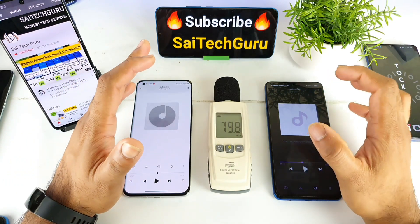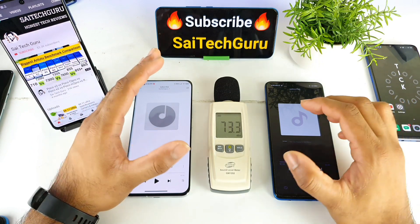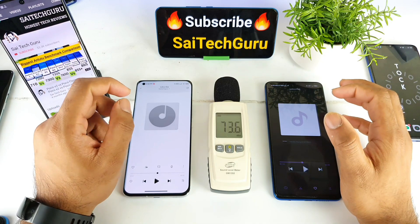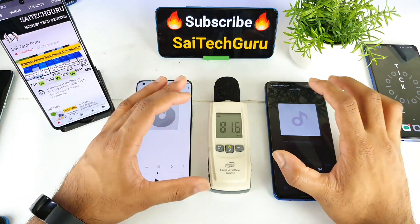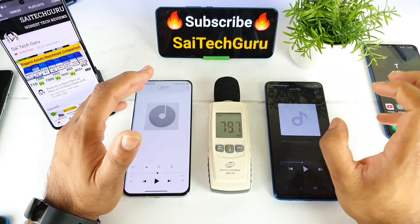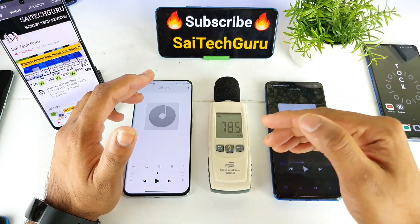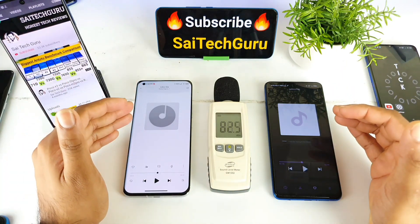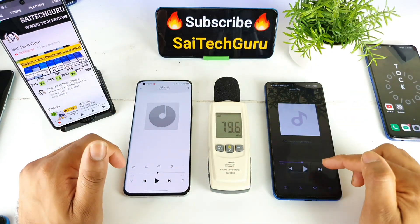In this second test, the Poco X3 scored more points than the Mi 11. The sound from the Poco X3 is a little bit louder than the Mi 11. Playing one by one, I noticed the Poco X3 consistently gets above 90 decibels, while the Mi 11 is mostly in the 80s decibel range.